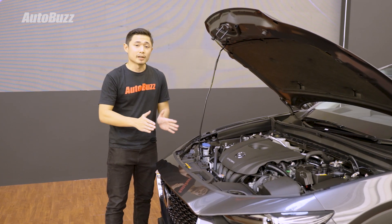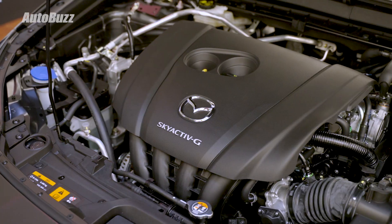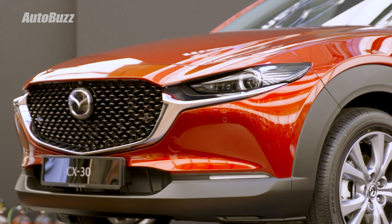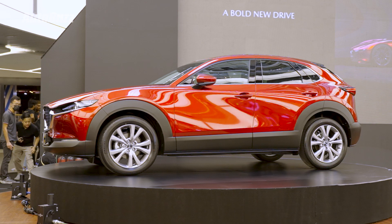As for performance, there is now only one powertrain option as the diesel and all-wheel drive variants have been dropped. This is a 2-liter naturally aspirated engine that makes 162 horsepower and 213 Nm of torque. The engine is paired with a six-speed automatic transmission with manual shift mode.